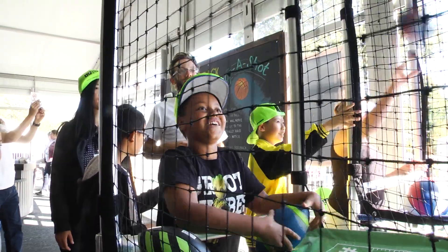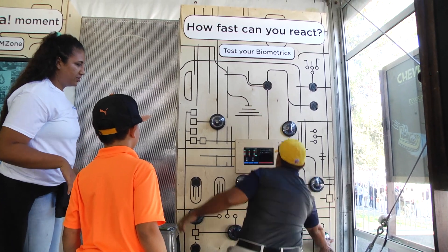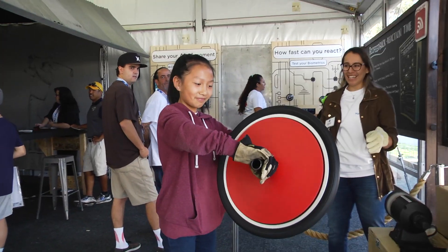Chevron partners with sports organizations because they share the vision that excellence in science, technology, engineering, and math will ensure that students are qualified for the jobs of tomorrow.